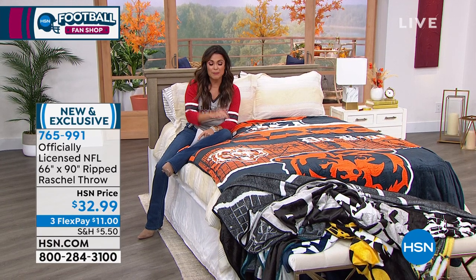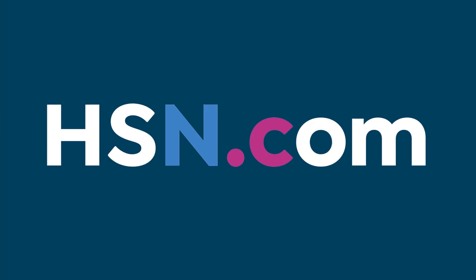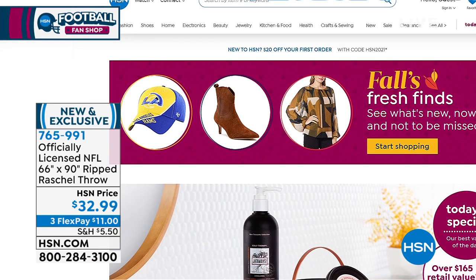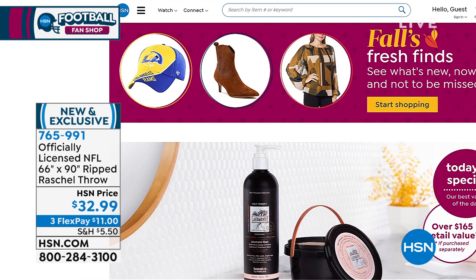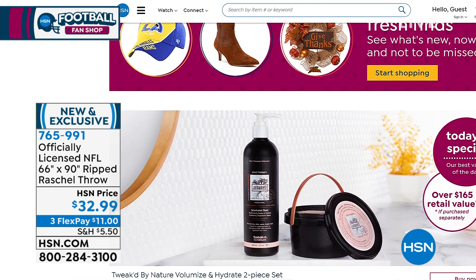Over a thousand of these gone already. So pick out your favorite team, hop online and get it while you can. Great price — $11 on a flex pay. That's fantastic. This is the biggest throw that we offer. Speaking of online, by the way — did you know we have a whole website? You'd be surprised how many people don't realize that. You can go to hsn.com and just shop right there.